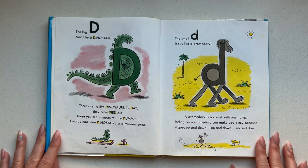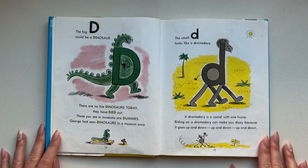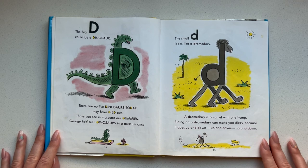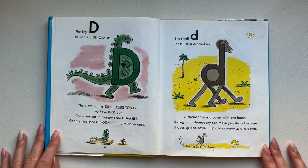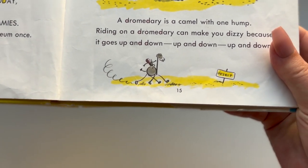The big D could be a dinosaur. There are no live dinosaurs today — they have died out. Those you see in a museum are dummies. George had seen dinosaurs in a museum once. The small D looks like a dromedary. A dromedary is a camel with one hump. Riding on a dromedary can make you dizzy because it goes up and down, up and down, up and down. Oh look — George is riding on one. That's so silly.